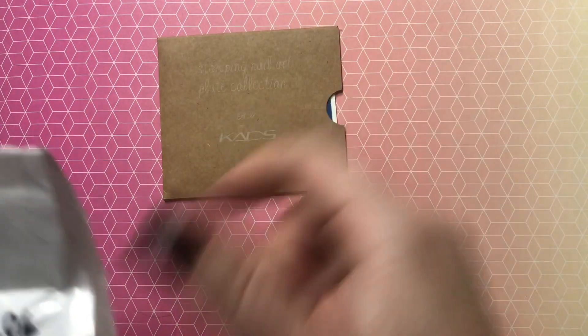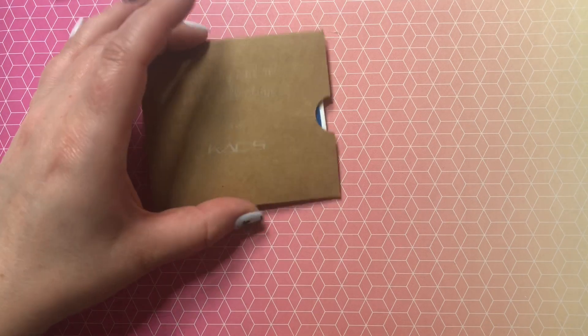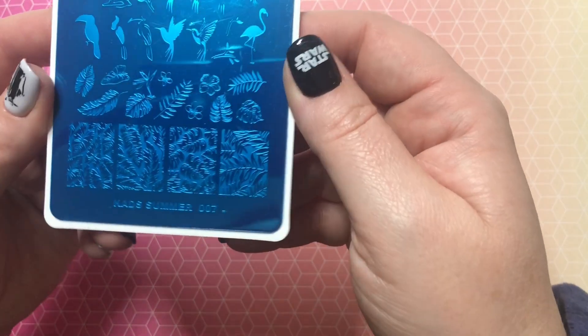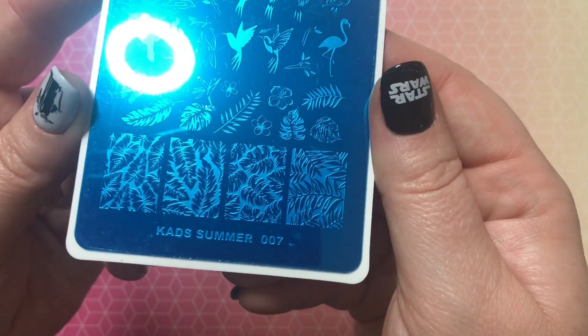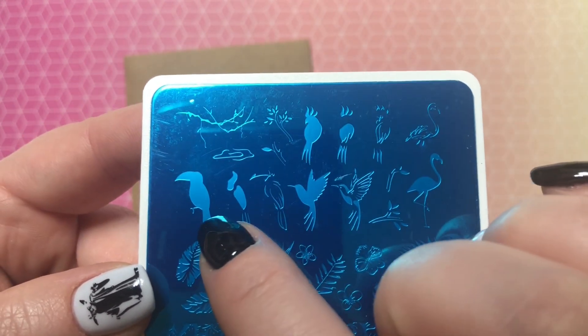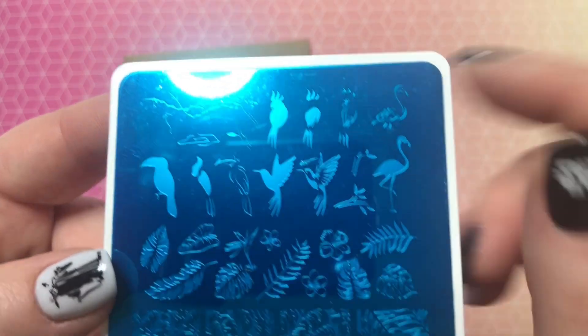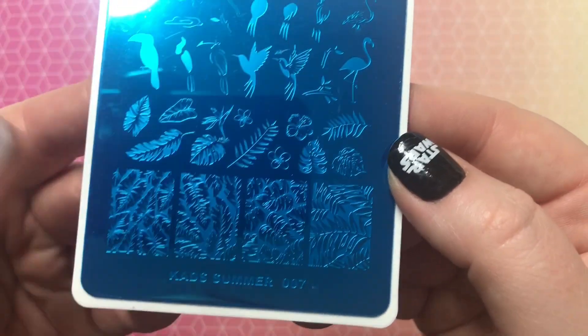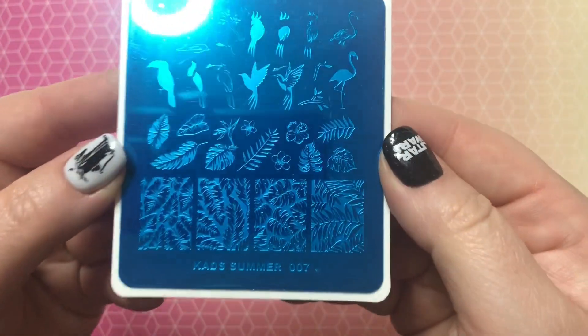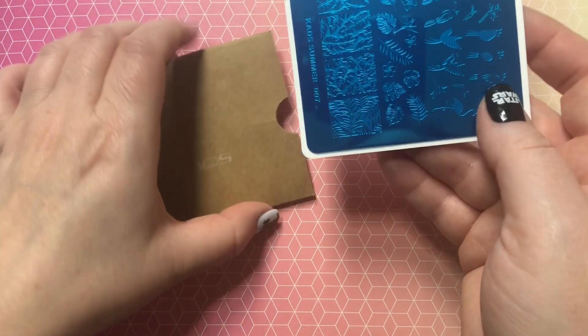This one I got from the CADS official store, ordered May 27th, and I paid $4.06 — I forgot to ask for a refund on this one too. This is CADS Summer number 7, and I just had to have it for the birds that layer together: a toucan, a parrot, a hummingbird, and a pink flamingo. I absolutely could not not order this one. I'm glad it did eventually show up — really pretty plate.